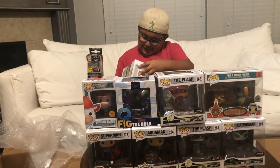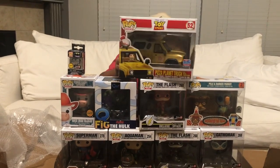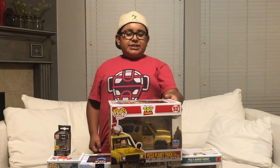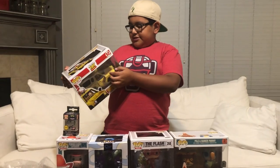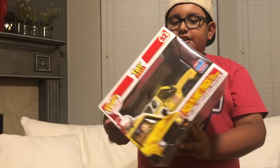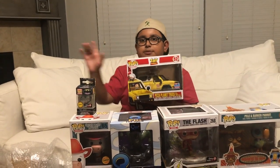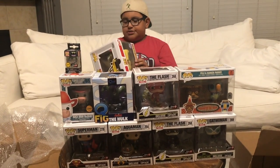The last Pop we got is the Pizza Planet Truck and Buzz Lightyear. If you don't know, it's from Toy Story. The Pizza Planet is the main place — that's where the aliens are from. This is a Pop Rides, and me and my dad are trying to get all the Pop Rides, so this is another one added to our collection. You can see it has Buzz right there in Pop form too. It has a rocket on top, and it looks really dirty because it's acting like it got super dirty in the mud. It's also a 2018 Fall Convention Exclusive Limited Edition.